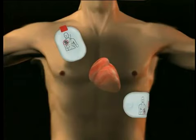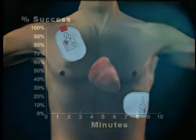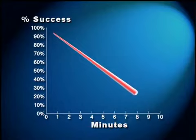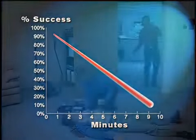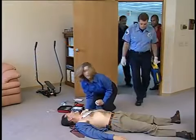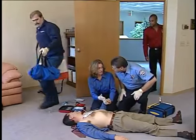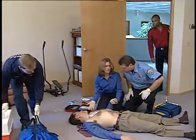The only effective treatment for ventricular fibrillation is defibrillation. Defibrillation involves delivering an electric shock across the heart using special adhesive pads applied to the patient's bare chest. When defibrillation is performed within the first few minutes of cardiac arrest, it often stops ventricular fibrillation, allowing the heart to resume a regular rhythm and pumping action. For each minute that CPR and defibrillation are delayed, the victim's chance of survival decreases by seven to ten percent.